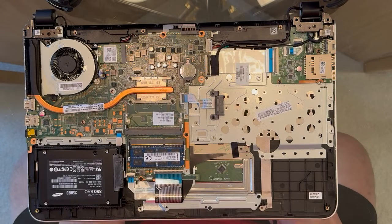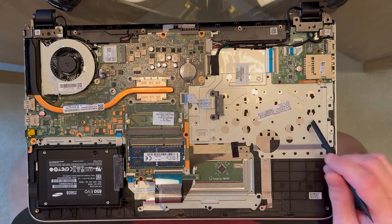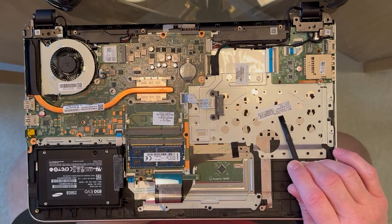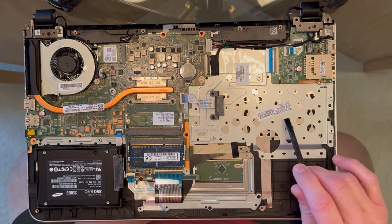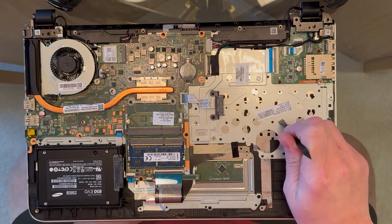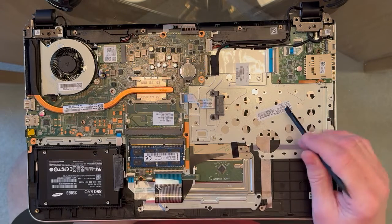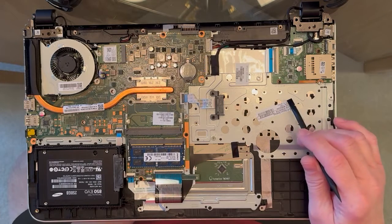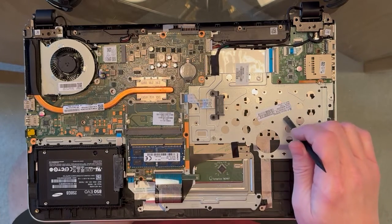Hey, how's it going, guys? Bob here. Interesting one today. My neighbor brought over this HP Pavilion 15-inch laptop. It's about eight years old. The complaint is after it runs for a couple minutes, it goes into thermal shutdown. We reboot it, it comes up on the screen and says the system has been shut down due to a thermal issue.